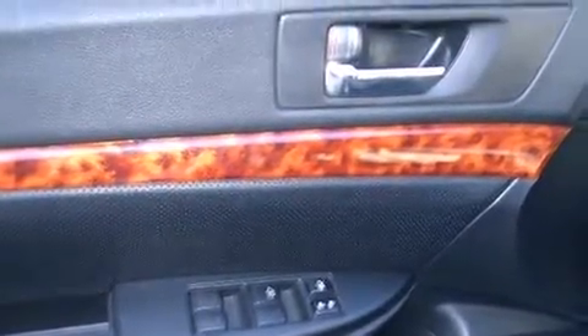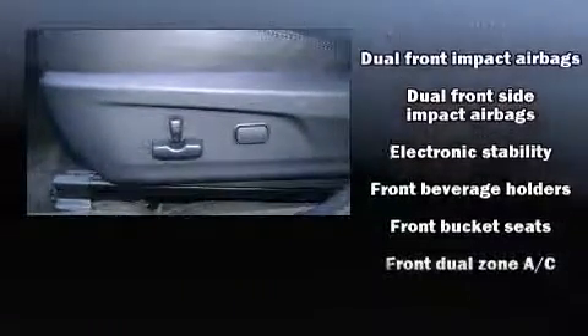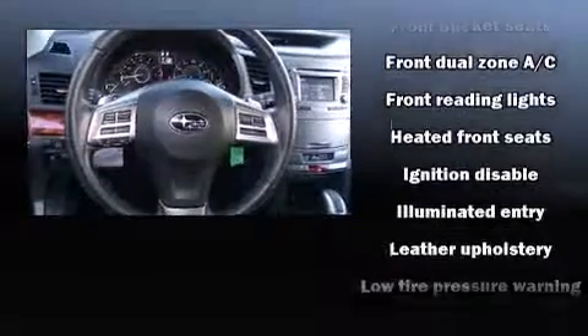Storage solutions are integrated throughout the interior, demonstrating thoughtful attention to detail. Enjoy your favorite music via the stereo system, which includes a CD player with MP3 capability and nine speakers, providing excellent sound throughout the cabin.